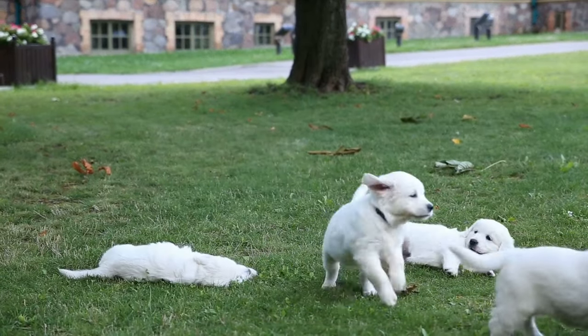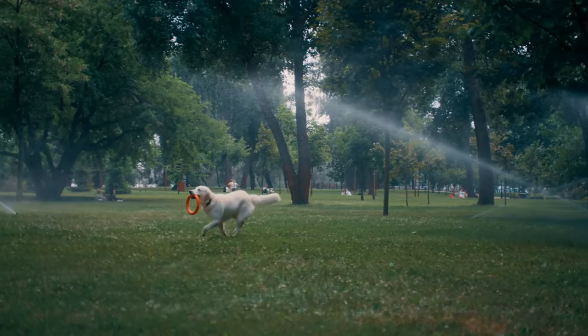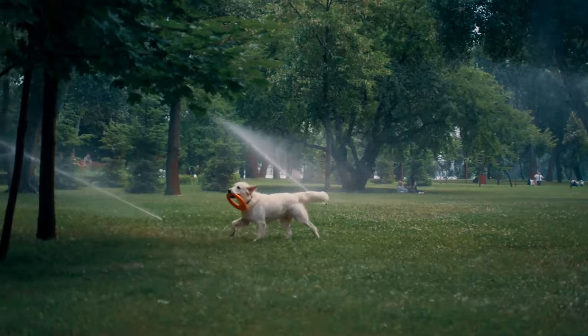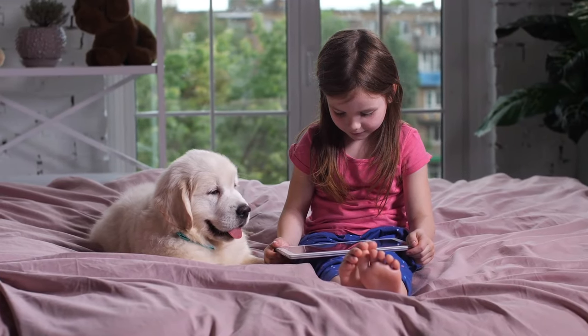Not only can you shorten up playtimes, but you can also add in some variety. You can alternate more active games, like playing with toys, with games that tap into their mental energy and actually have a calming effect.